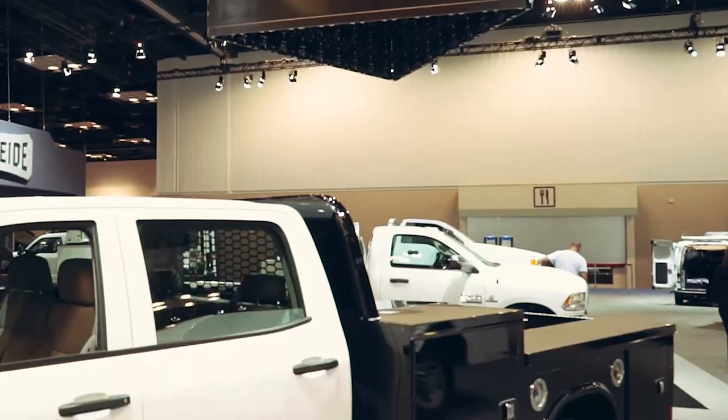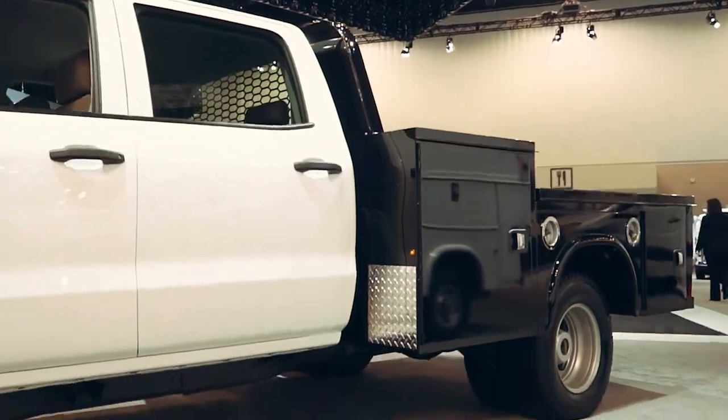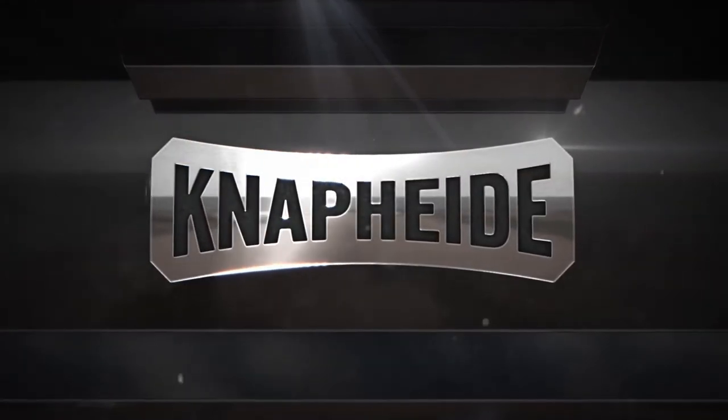Put your mind at ease when hauling even the heaviest of loads with the NAPHIDE PGND Gooseneck Body. NAPHIDE — Never Settle.